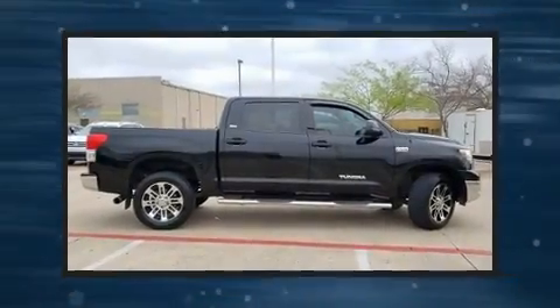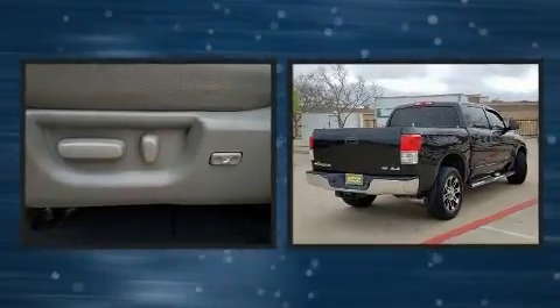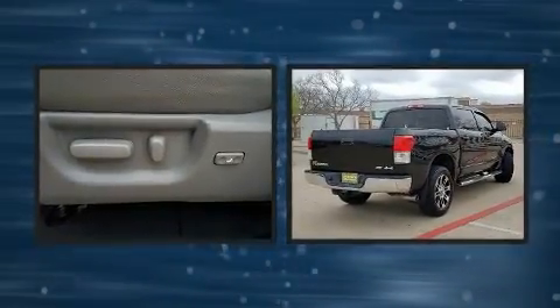Here's a great deal on a 2013 Toyota Tundra. It features an automatic transmission, four-wheel drive, and a powerful eight-cylinder engine.